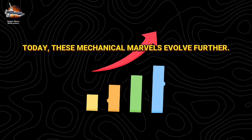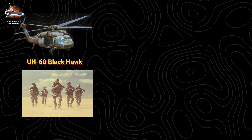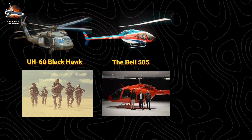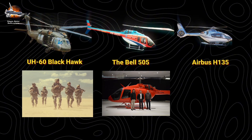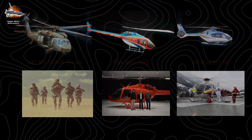Today, these mechanical marvels evolve further. The UH-60 Black Hawk serves in militaries worldwide, while the Bell 505, successor to the legendary 206 Jet Ranger, leads civilian operations. In medical emergencies, the twin-engine Airbus H-135 family demonstrates the perfect balance of safety and performance.